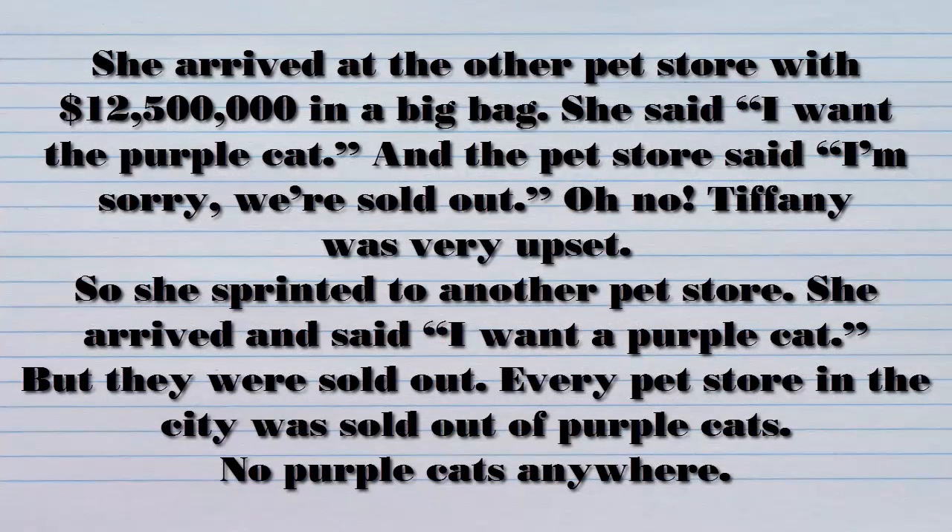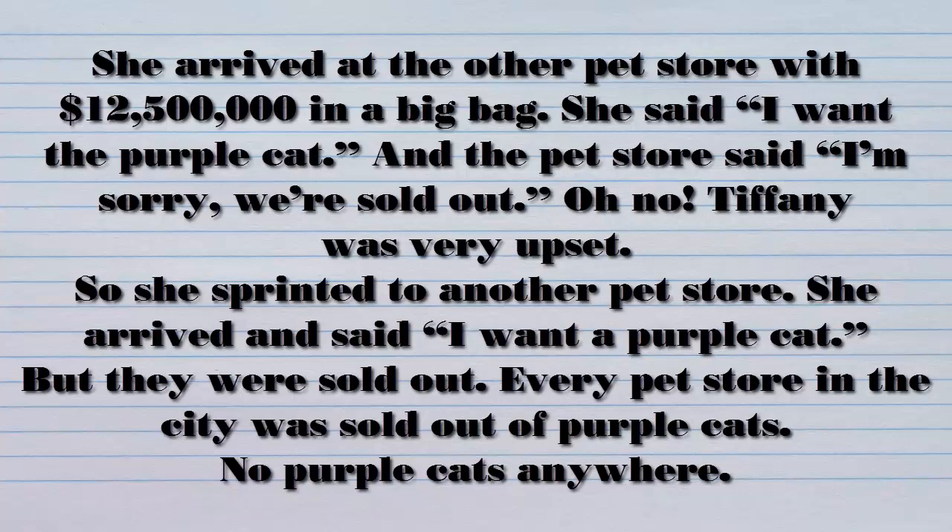She arrived at the other pet store with $12,500,000 in a big bag. She said, I want the purple cat. And the pet store said, I'm sorry, we're sold out. Oh, no. Tiffany was very upset. So she sprinted to another pet store. She arrived and said, I want a purple cat. But they were sold out. Every pet store in the city was sold out of purple cats. No purple cats anywhere.